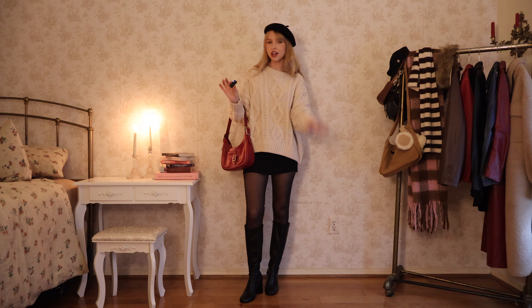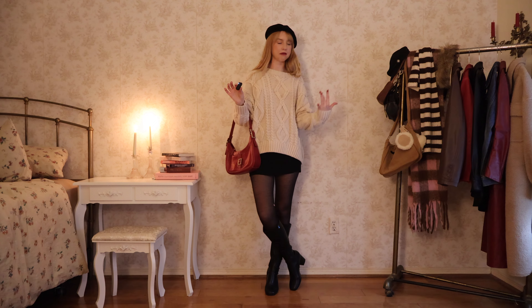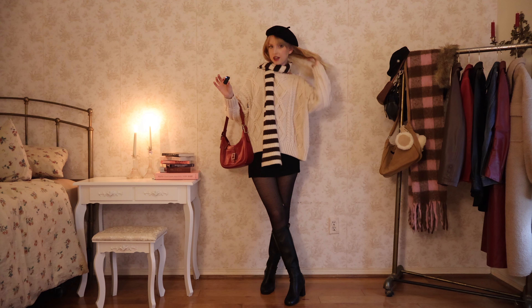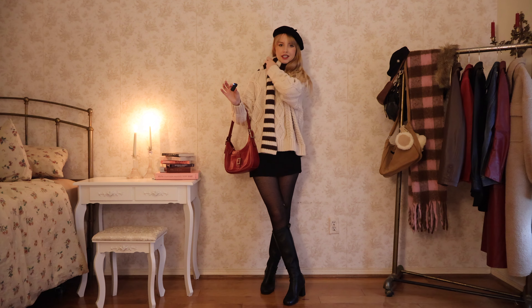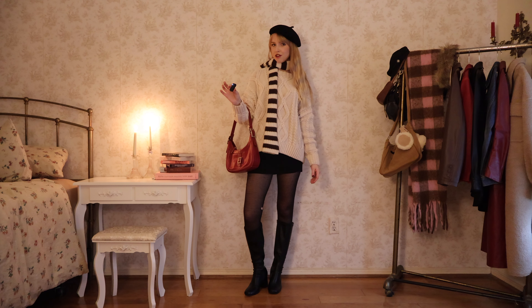I feel like this is so cute. I could add a jacket over top, but I don't want it to swallow the outfit whole. Obviously if it was really cold outside I would add a big trench coat. I really like this scarf — I feel like it just makes every outfit so much better. It adds so much dimension. I don't know if it's the stripes or what, but it definitely finishes off the look.